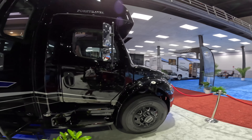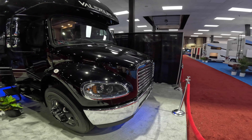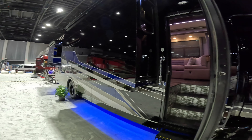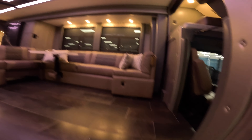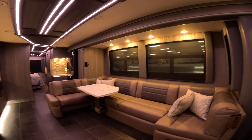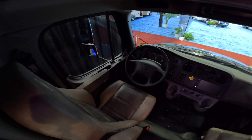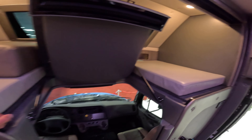Being a Super C, it's nicely painted and I can see that there are two slides on this side. Let's take a walk inside. Of course, this product being new to For Travel — this is a Super C — the typical front cab of a Super C. I hope you can see that; it's a little dark, and again it's on the Freightliner chassis.